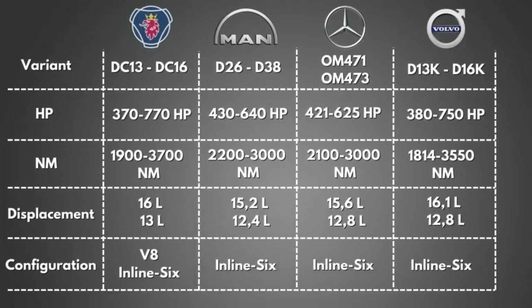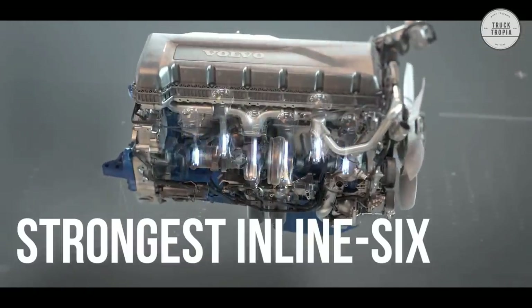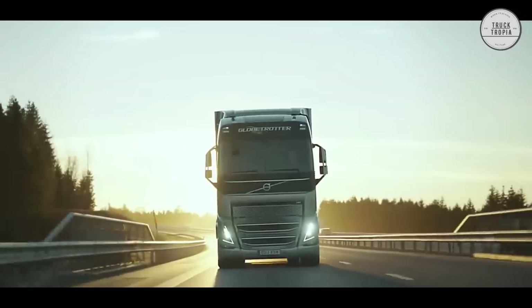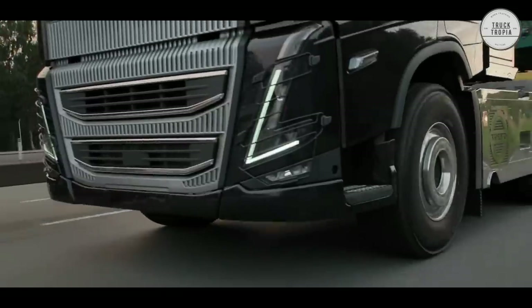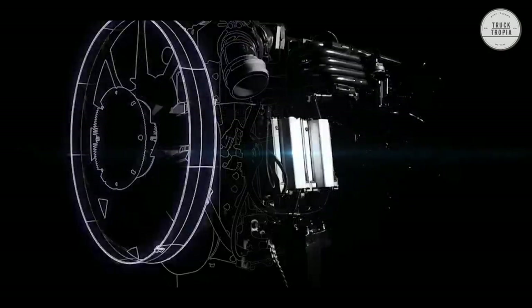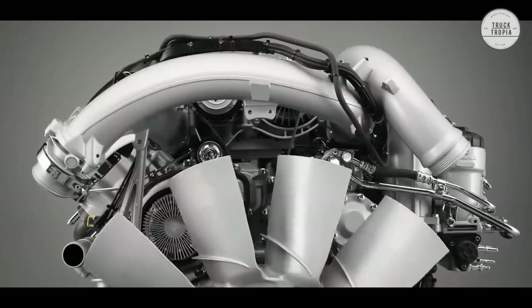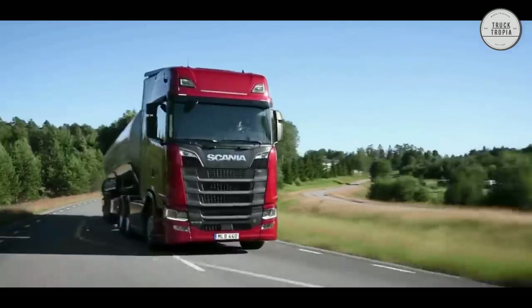European engines range from around 440 horsepower to 640. However, Volvo and Scania separate themselves from other brands with their massive engines. The Volvo D16K — the world's strongest inline-6 engine — offers 750 horsepower and 3550 newton meters and is available on Volvo FH models. Also available on the European market is the even bigger Scania V8 with 770 horsepower and 3700 newton meters, which is the strongest truck engine produced in Europe.